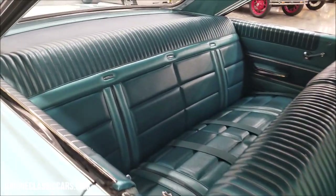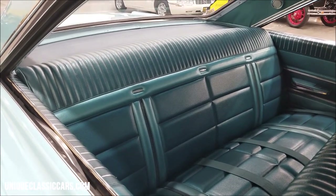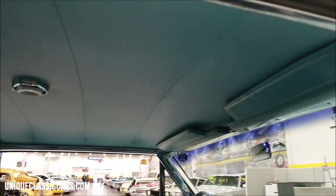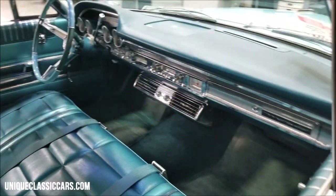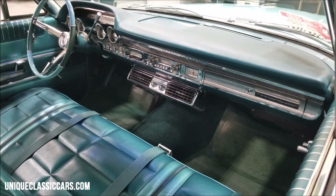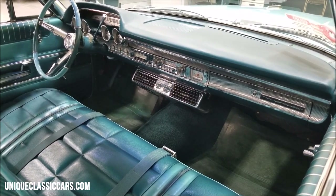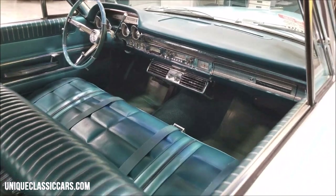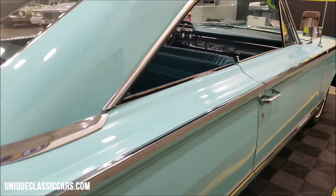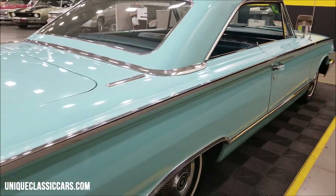As you can see, the interior of this car is turquoise vinyl and it looks like it could easily be the original interior. The headliner looks good, the dash — everything is very in keeping with how this car would have come from Mercury back in '63. The under-dash AC unit blows cold, the AM radio works, and the wipers work.